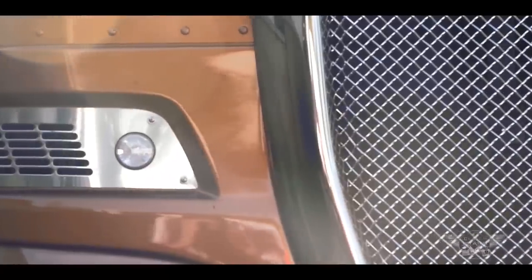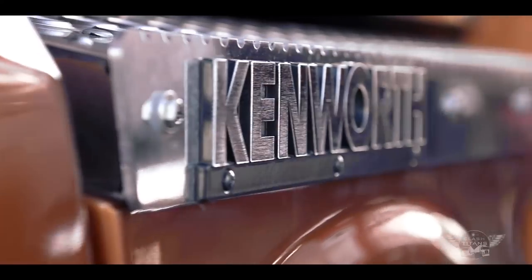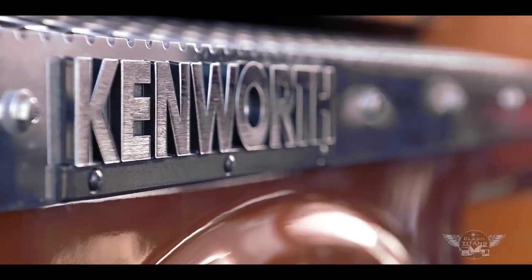And this is the Kenworth K200. It's the biggest-selling heavy-duty truck in Australia, and it's a uniquely Australian design. This one is powered by a 15-litre Cummins ISX E5, and is backed by an Eaton Ultrashift transmission.